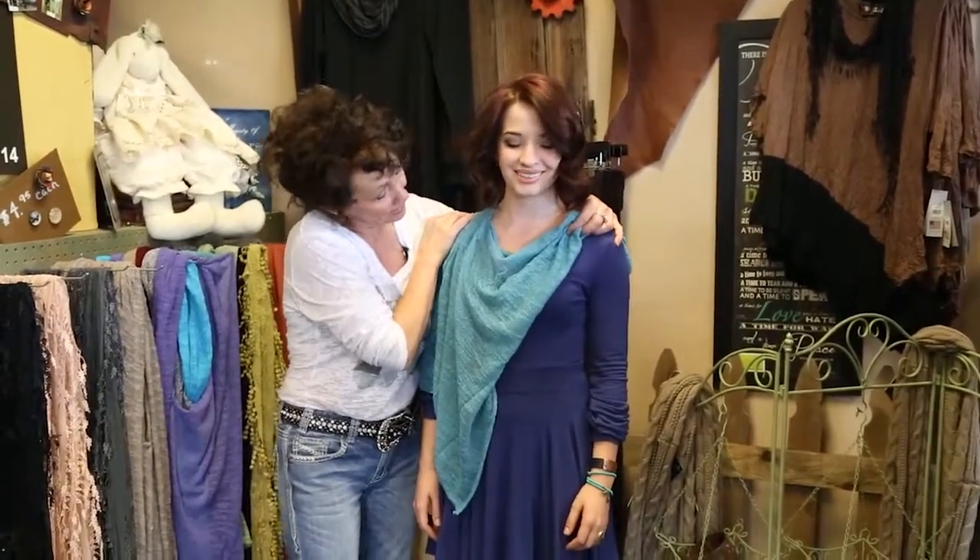Have fun with your fashion scarf. You can order them online and we hope you love it. See ya!